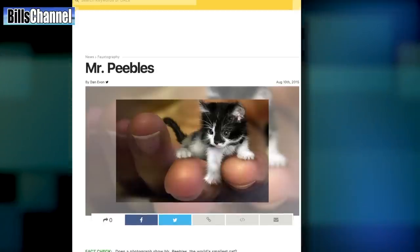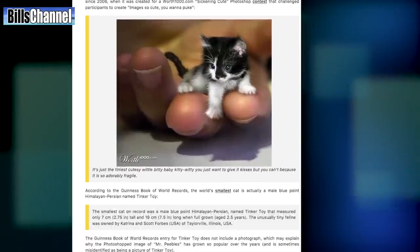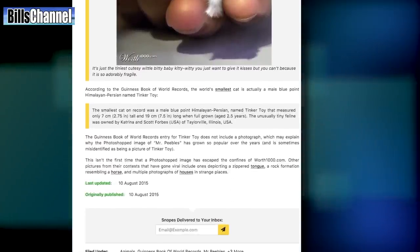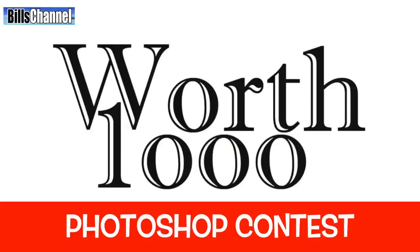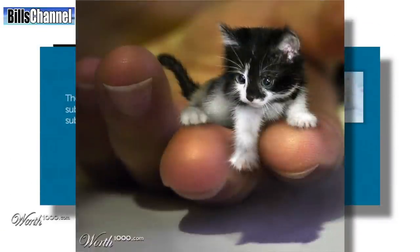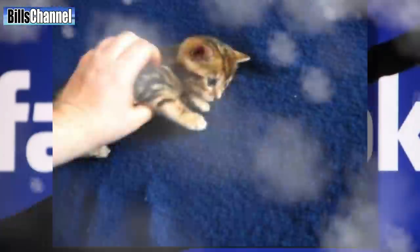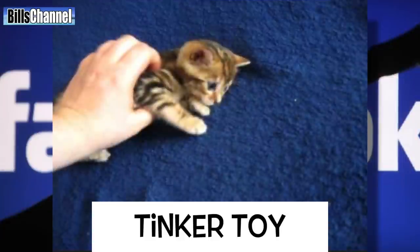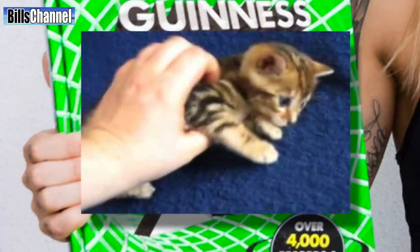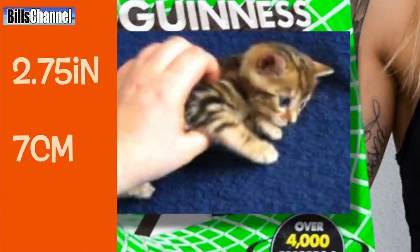According to the hoax-busting website Snopes.com, this image has been circulating online since 2006, when it was created for a Worth1000.com Photoshop contest. The contest was called 'Sickeningly Cute' and challenged participants to create images so cute you want to puke. According to Facebook reader Marinus Kramer, the real smallest cat in the world was called Tinker Toy, as confirmed by the Guinness Book of World Records. Tinker Toy was a Himalayan-Persian mix measuring only 2.75 inches, or about 7 centimeters tall.